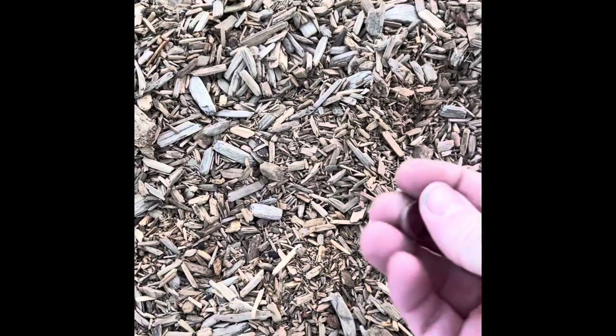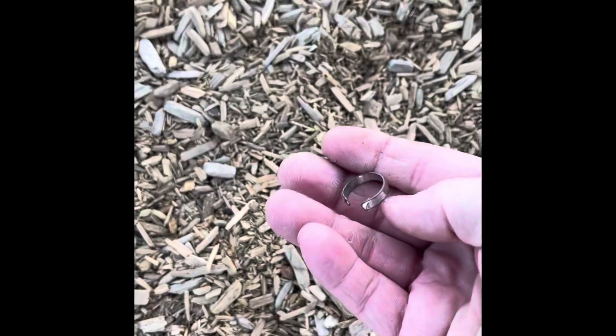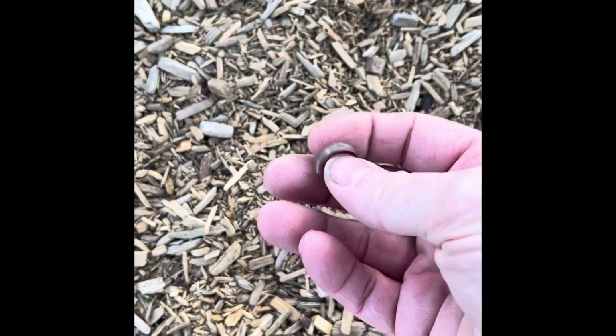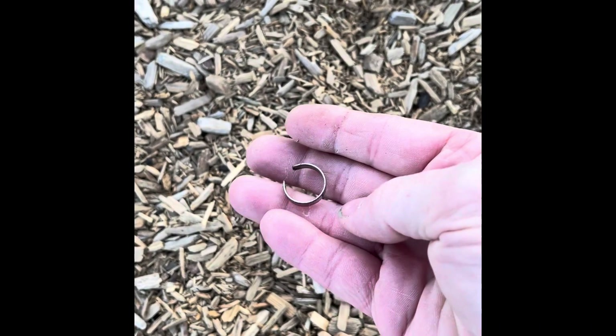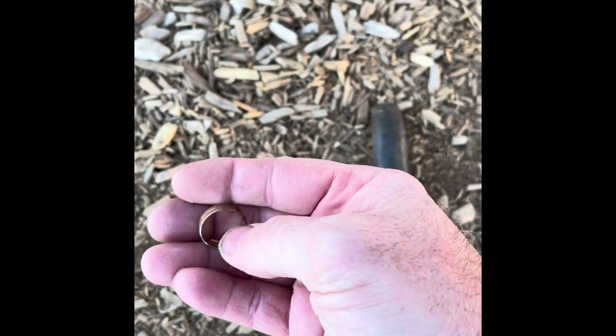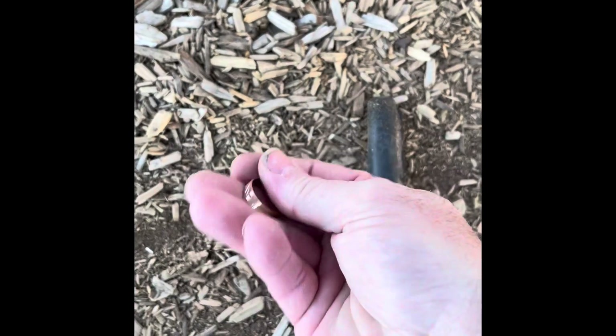And we have another ring — a little toe ring there, it's probably just a kid's ring. A metal or aluminum ring, but still — a ring. This one rang up at a 70. Probably a little kid's aluminum ring — still pretty though. That is pretty cool.